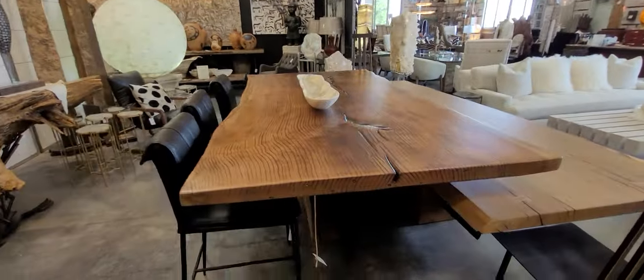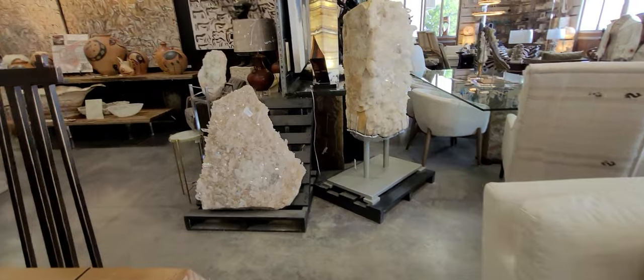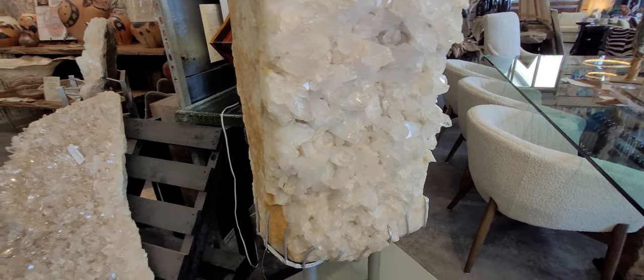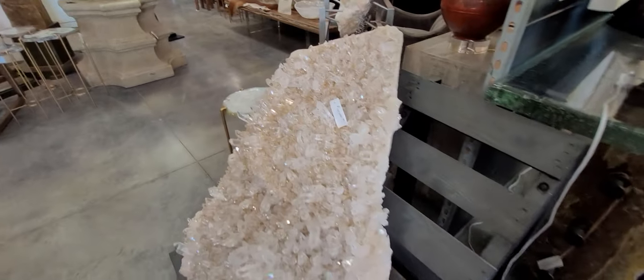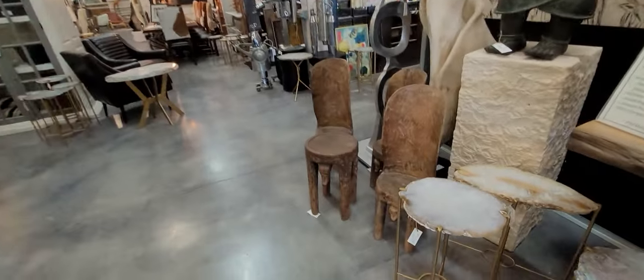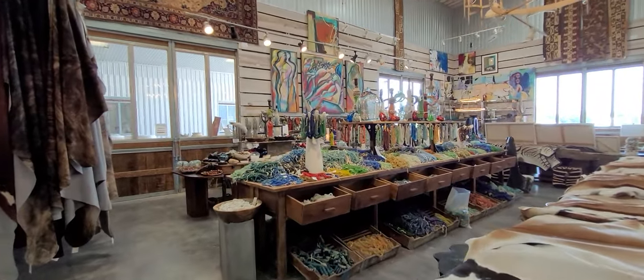Very high-end, for sure. And then these huge crystals — those are beautiful. So I've been looking for stuff for the Airbnb, but I love to go in places like this because it gives you decorating ideas, ideas of what's in style. And then my recommendation is you go somewhere else and find it — sometimes a lot less expensive but kind of the same thing. Look at all those jewels, oh my gosh.